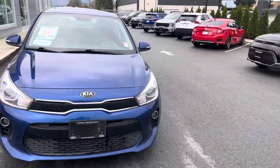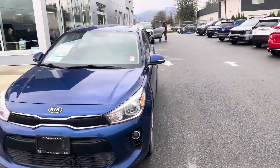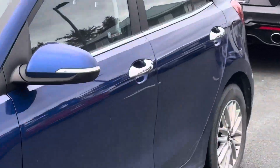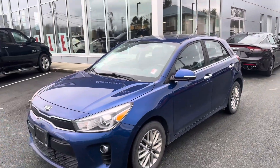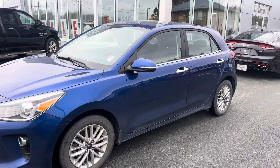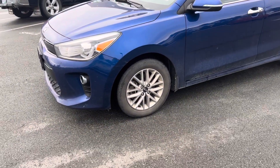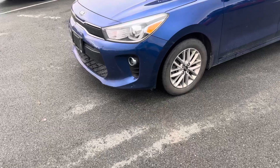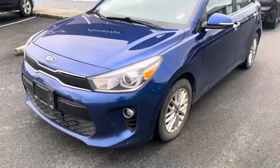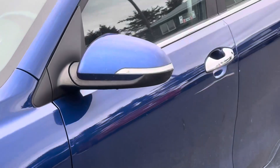Anyway, right in front of me I've got the 2020 Kia Rio EX. This is our fully loaded one for the Kia Rios. I love this portion just because it has the chrome door handles right there, some other chrome pieces around the vehicle — it really just makes the vehicle pop that much more. It comes in our deep ocean blue, and you're going to get 16-inch alloy wheels on the side.